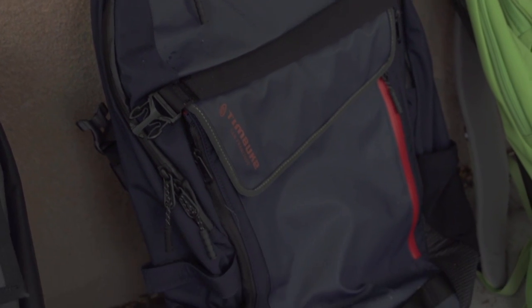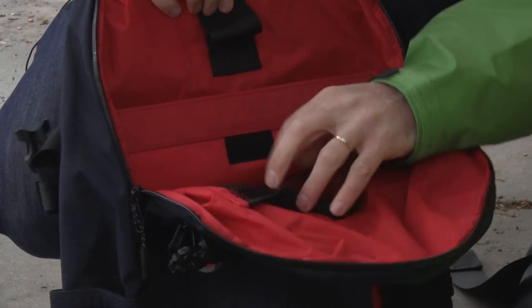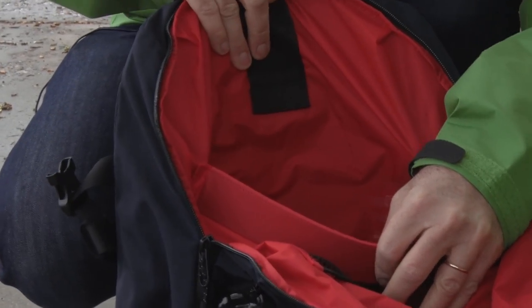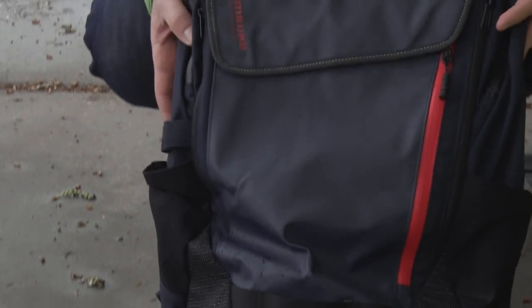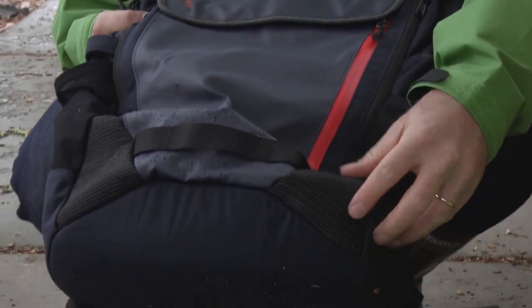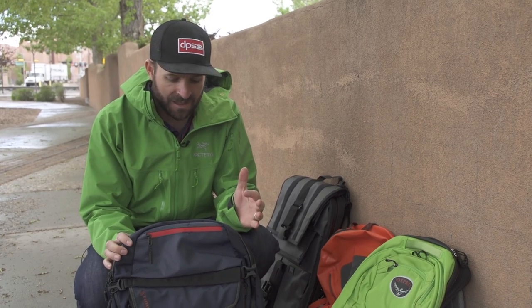The next bag we have is the Especial Medio from Timbuktu. This bag hits a nice balance between fashion and function. It's a nice looking bag, but it also, like all the other bags, is great for when the weather turns crazy — it'll keep your laptop dry, it'll keep everything else dry. It also has some nice bike features: there are reflective hits so that cars know to back off when they're behind you, and there's a water bottle cage on the outside. It's got a lot of nice features so you can pack a lot in there, but it stays organized and still looks good when you walk into the office.